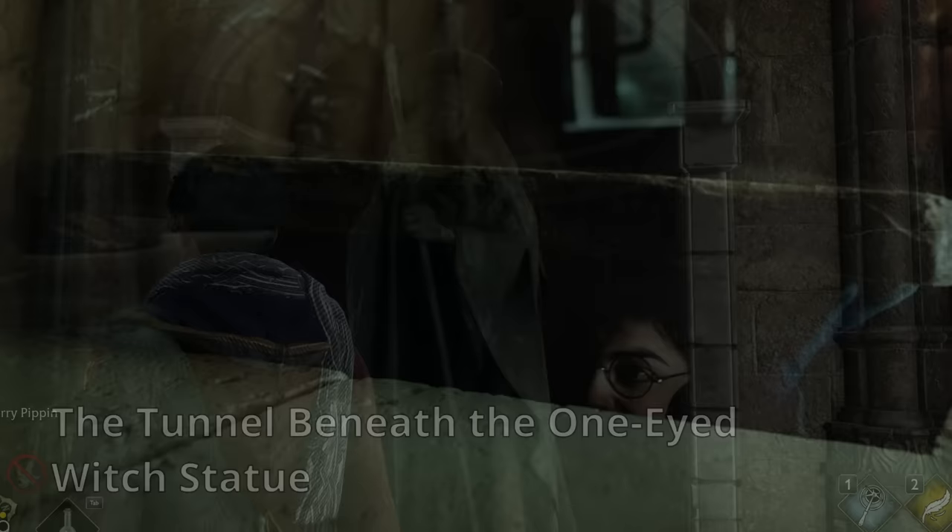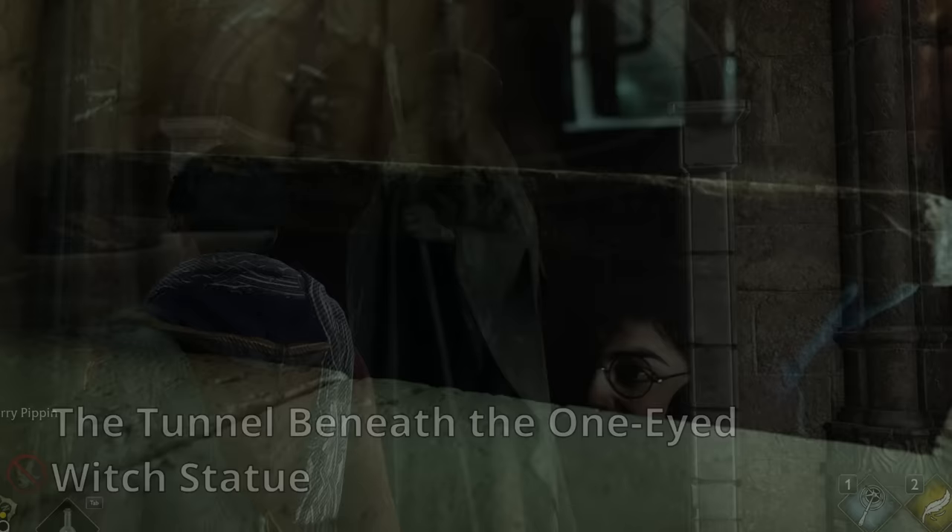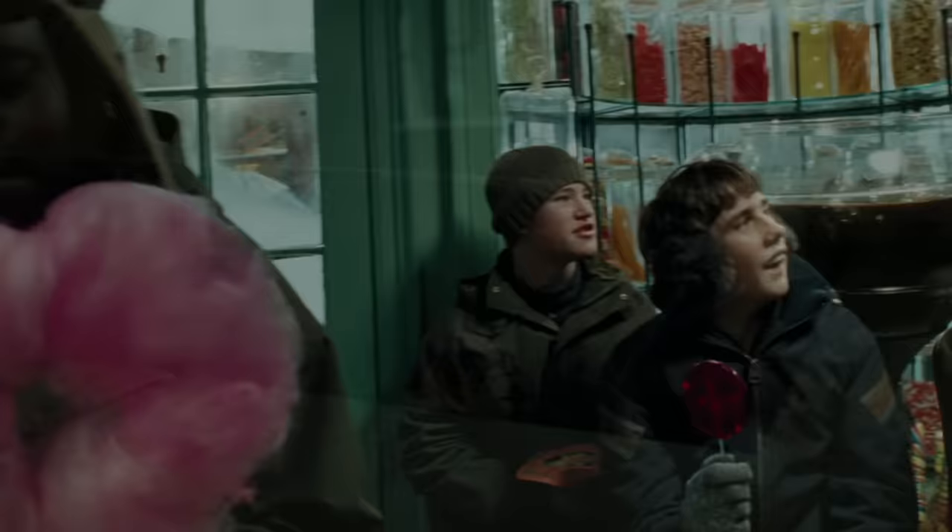1. The tunnel beneath the one-eyed witch statue. Near the stairs that take you to the Defense Against the Dark Arts classroom, there is a secret tunnel that leads you to the cellar of Honeydukes, a sweet shop in the neighboring wizarding village of Hogsmeade. One can only access the hidden passageway by tapping the hump of the one-eyed witch statue and uttering the word 'Descendium', which makes the witch's hump open up to reveal the secret tunnel.